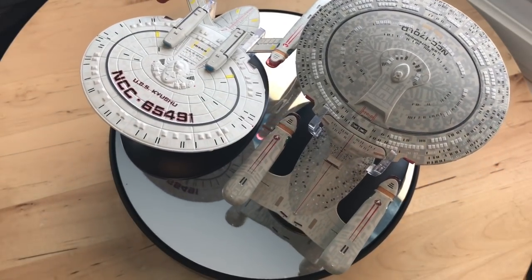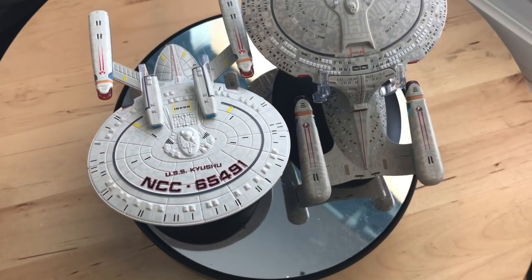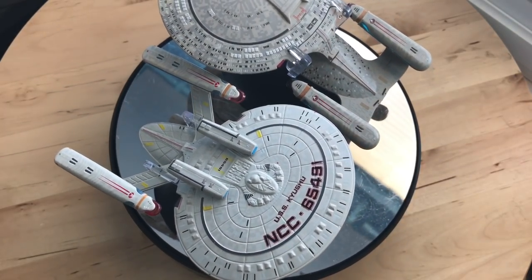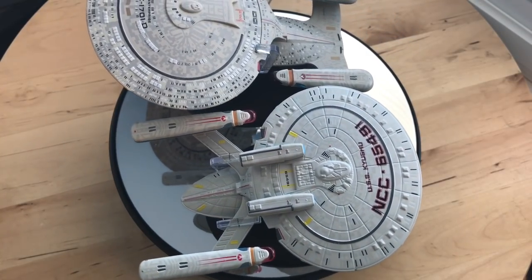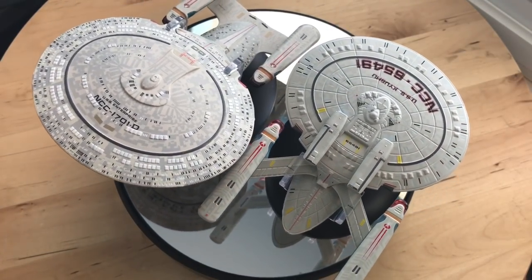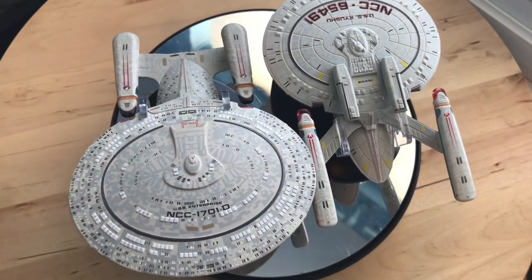I would give this top marks — no damage, no blemishes that I could see from the initial look. Let me know in the comments below what you thought, and stay tuned for the Orion scout ship coming to the Irish Trekkie YouTube channel very soon. I've been your local Irish Trekkie, and I will see you in the next video — take it easy and goodbye!